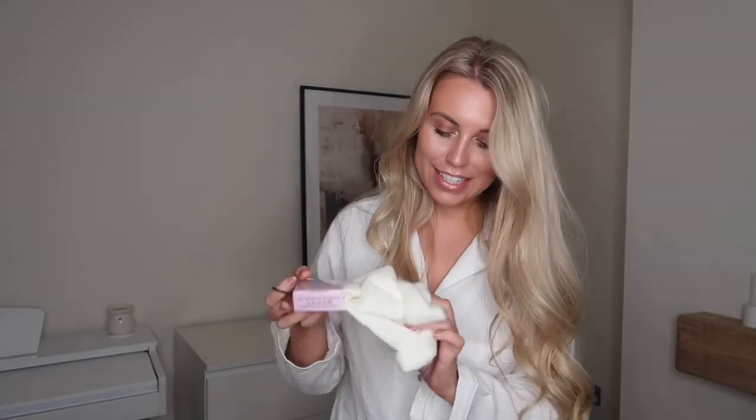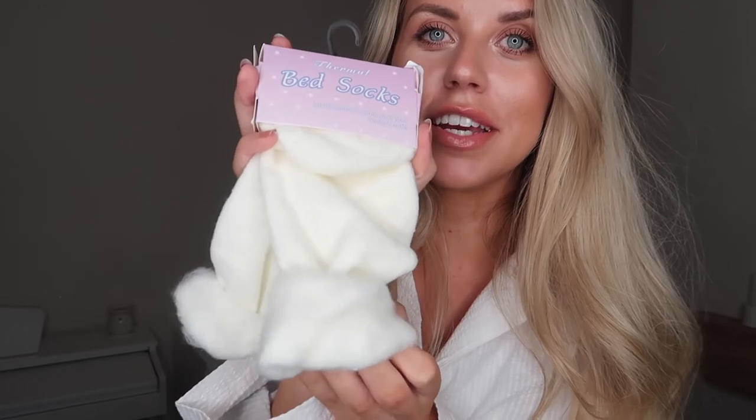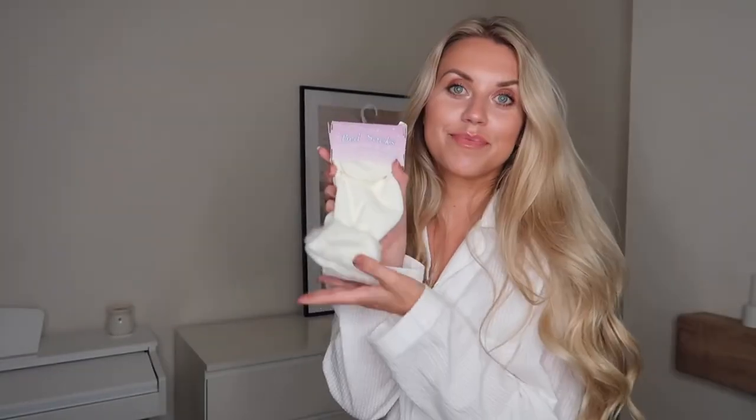One other little accessory before I get into the loungewear — they do cozy socks, which are just my favorite thing. Throw on a pair of cozy socks, put your feet up, make yourself a coffee. I got the ivory but they had other colors available. It's one size and they're called the Super Soft Bed Socks. Now I'm going to try everything on, starting with the first set of loungewear slash underwear.